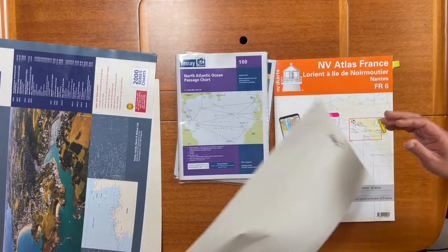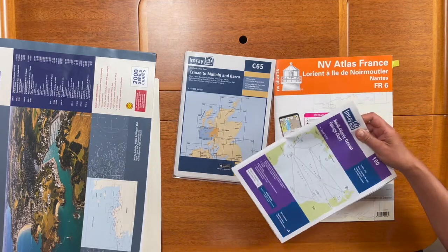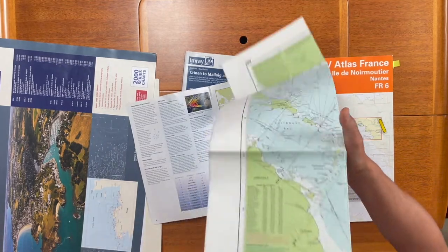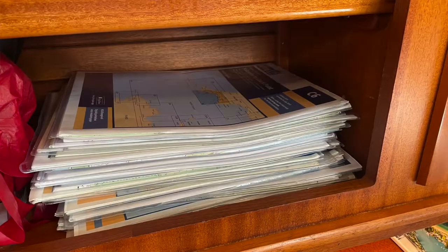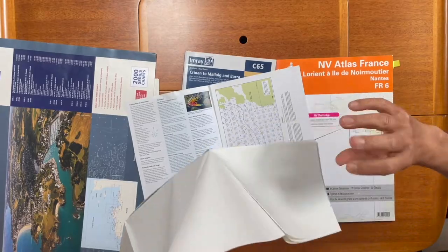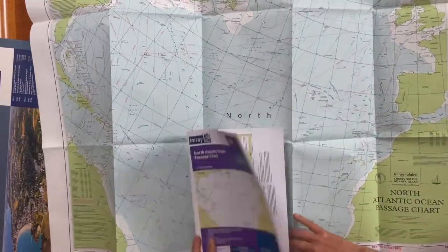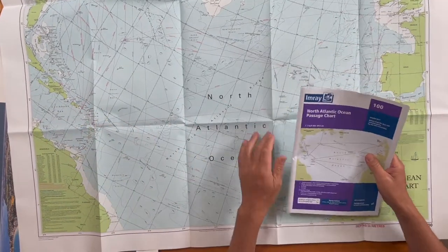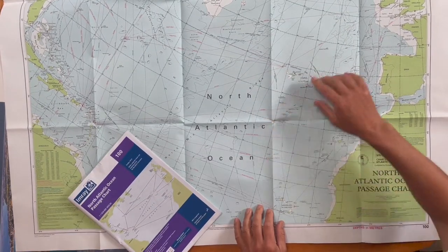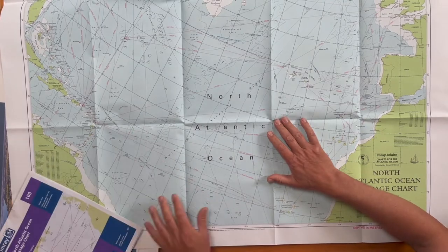Another overview chart that I have for dreaming purposes is Imray number 100. Imray is the second type of charts that I want to present. The nice thing with Imray is that it comes with a little book and they fold nicely together, so that's why they fit into my cupboard so well. This chart number 100 is my dreaming chart because it's very blue — it's the Atlantic actually. It's a conical projection, so that means you can draw a line but it's not the same course all the time — it's the great circle route.